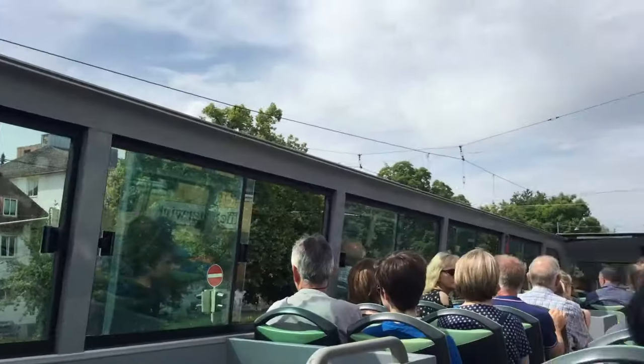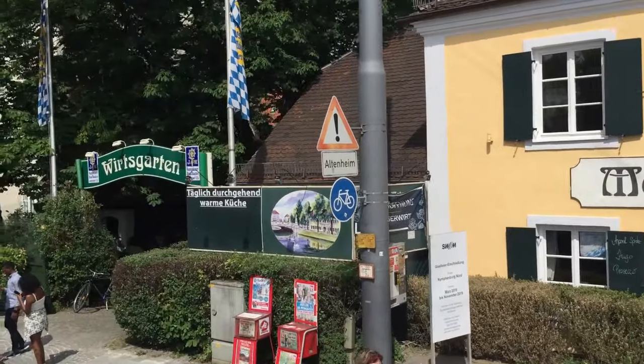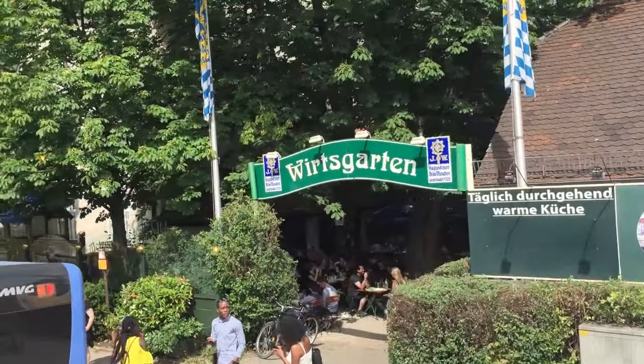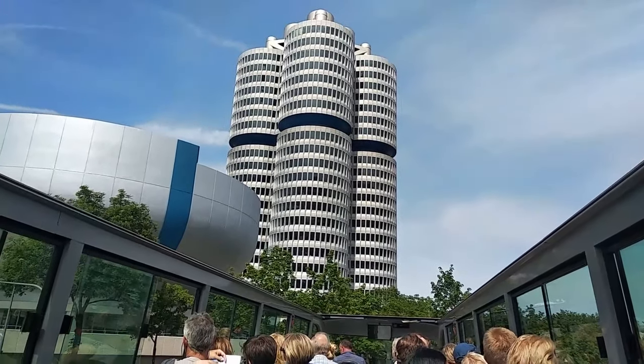Last but not least, the hop-on hop-off bus ride is itself a fun ride and I think we should always opt for this wherever we go. It gives a very good overview of the city.